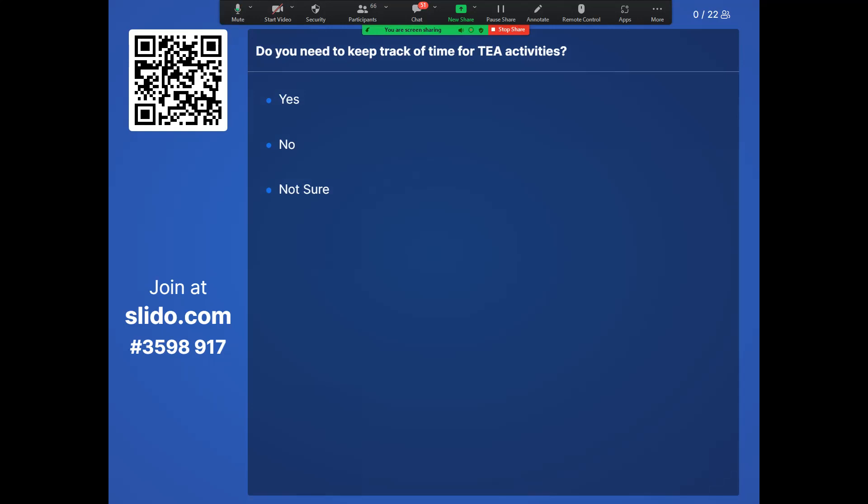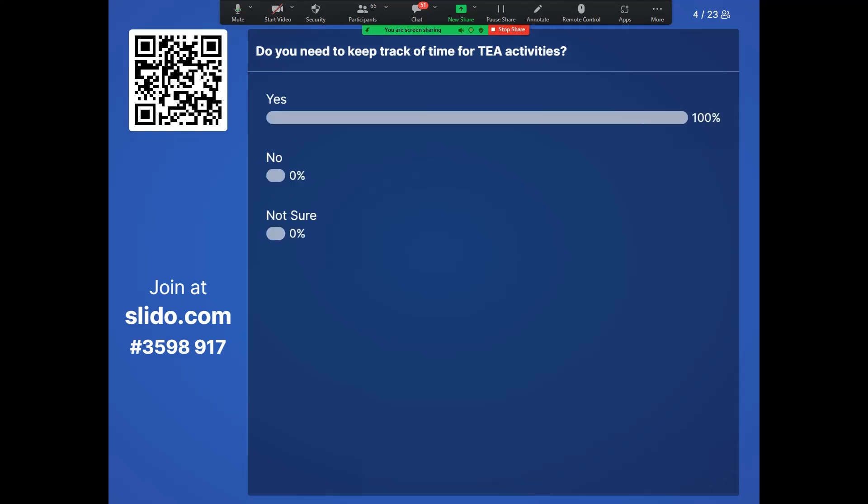Second quiz question: do you need to keep track of time for T activities? These are anonymous responses. The correct answer is yes — you do need to keep track of time for T activities.